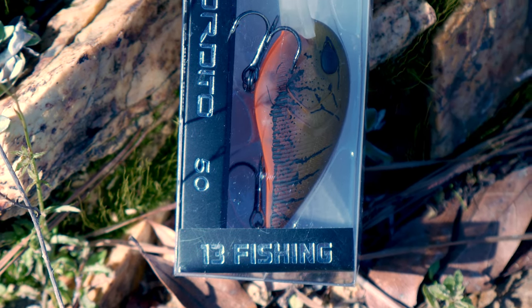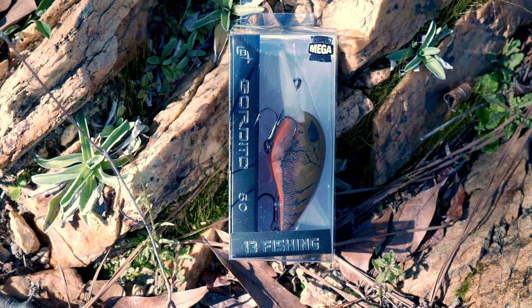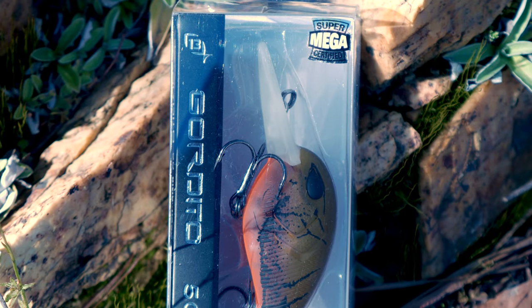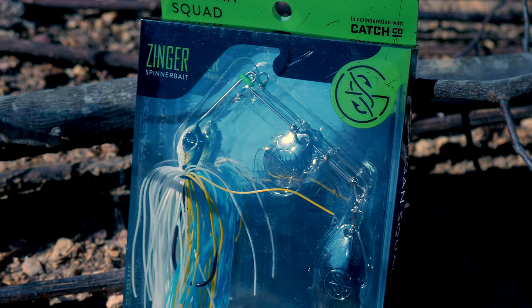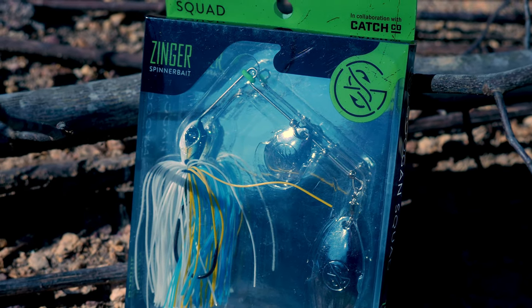I got a 13 Fishing Gordito crankbait. This looks like a little squarebill crankbait — a good favorite of the fall, and I guess anytime really. Also a Zinger spinnerbait by Guggen Squad. Guggen makes some really good baits, and like I said, I haven't had a chance to really get out and use these yet, but I'm looking forward to giving them a shot.